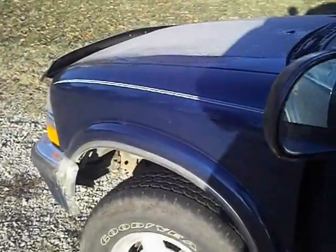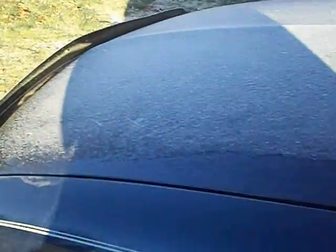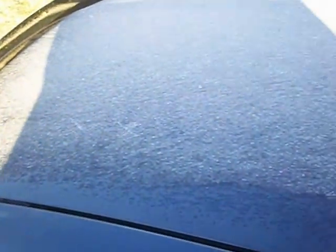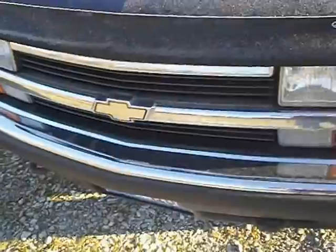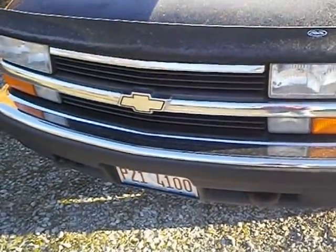Let's do a walk around. It's got 109,099 miles. You hear a belt squeak in the air. You get a good look at the front end — 99 Blazer, it's an S10 Blazer.